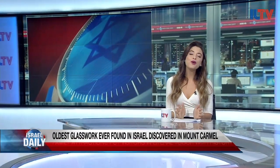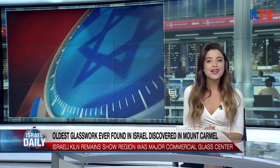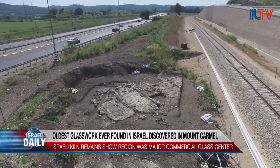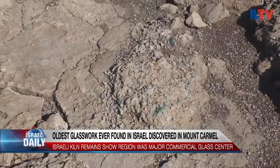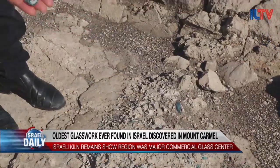It's no surprise that another important historical find has been made in Israel, and this time it reveals a ton about Israel's glass production in the ancient world. The oldest glass kilns in Israel have been found near Mount Carmel, and they date all the way back to the late Roman period. The kilns are estimated to be 1,600 years old, and they show that the region was a major glass producer in the ancient world.